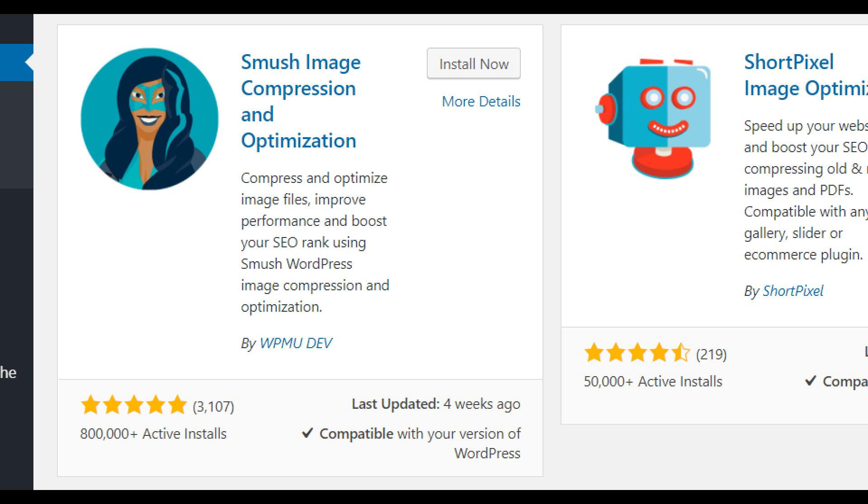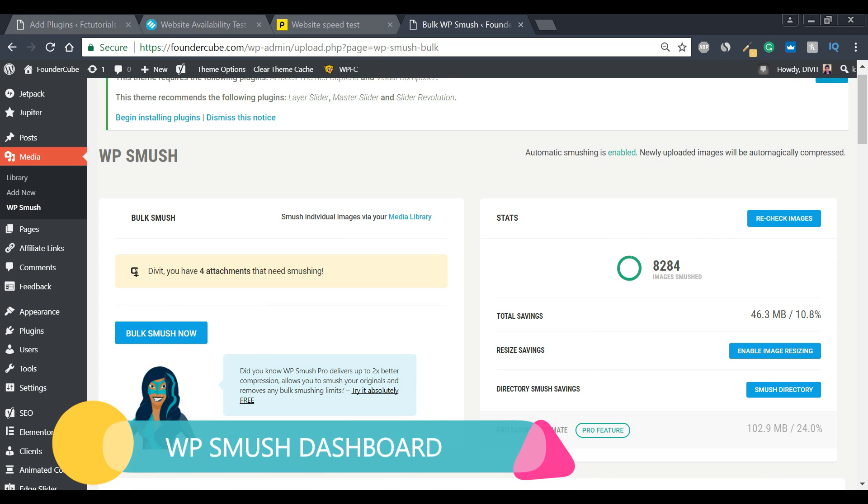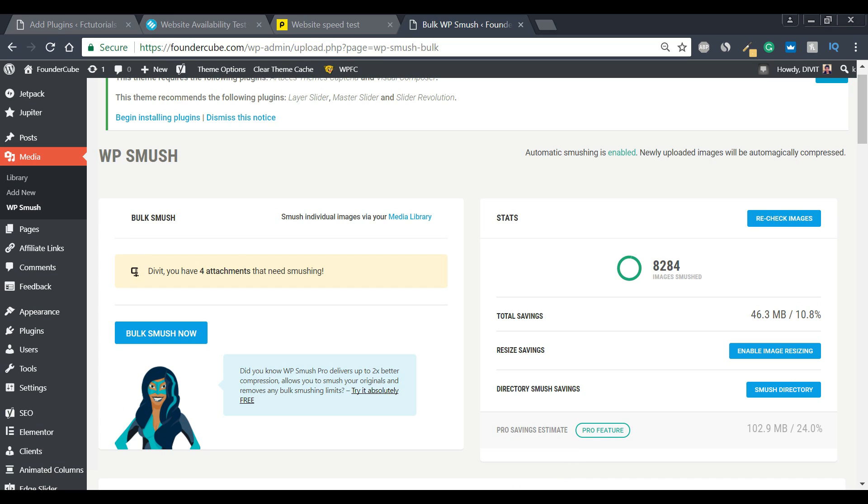Setting up WP Smush is extremely straightforward — there's no real configuration required. Here in the WP Smush settings page, we have a stats bar on the right which shows us how many pictures and media files have been smushed. We can see that over 8,000 have been smushed on my main website, showing how much space I've saved. It's a very cool plugin, so go ahead and download it.